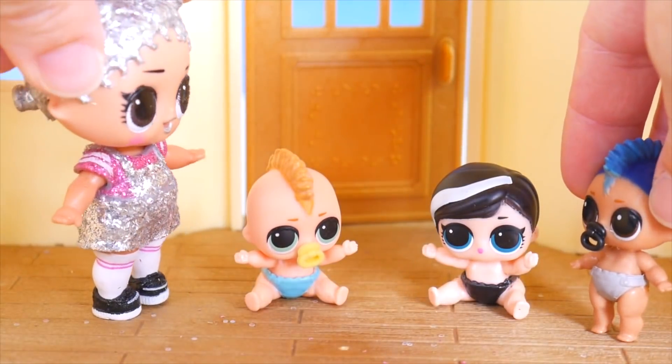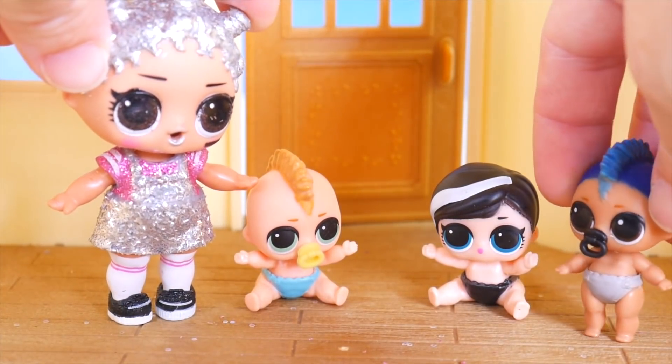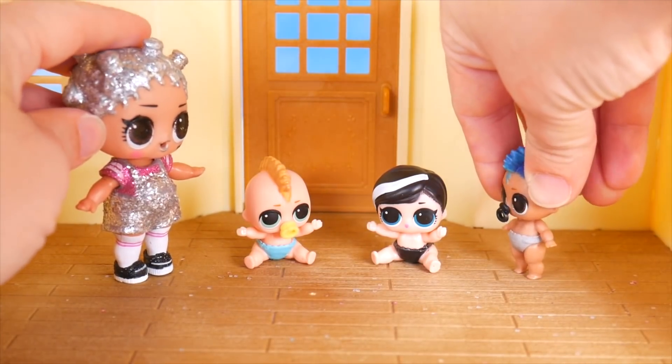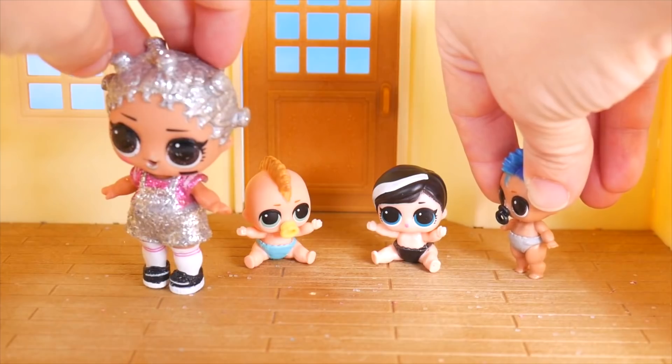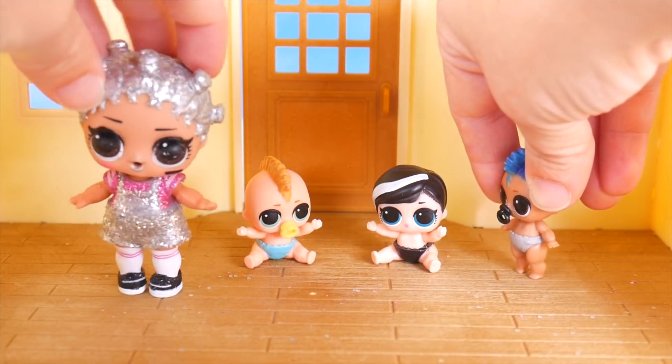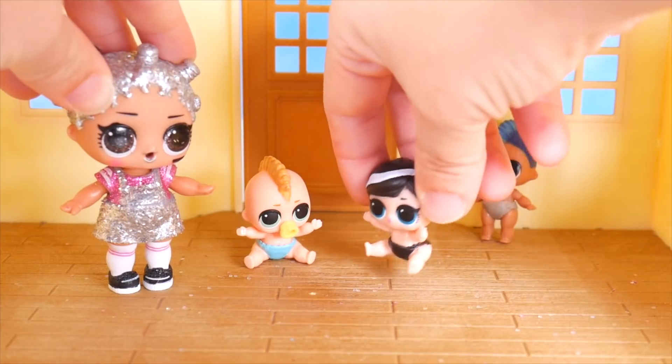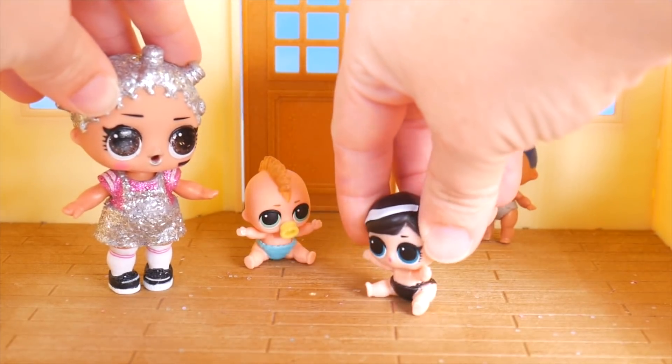What do you guys think? Welcome to your new home. I feel like something's missing. Yeah, I guess you're right. Maybe there's a lot of things missing. What you gonna do? Where are we gonna sleep? There's no beds.